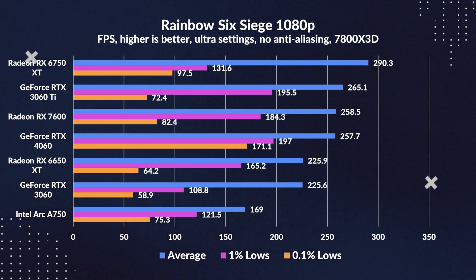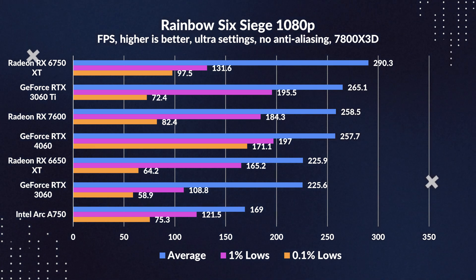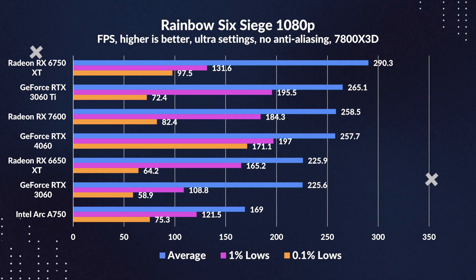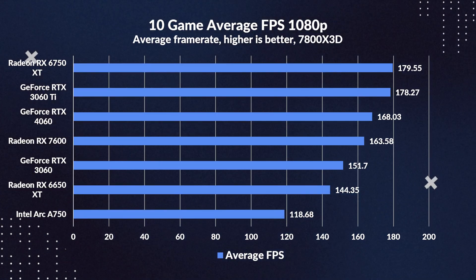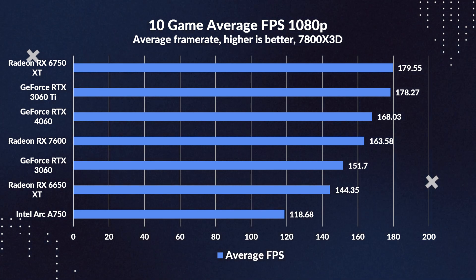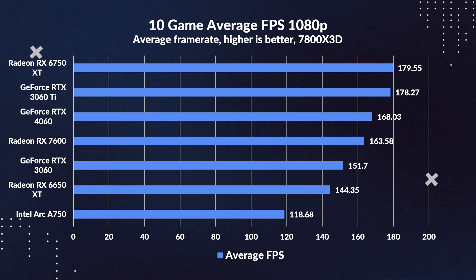Interestingly in Rainbow Six Siege, the 4060 leaps forward with the gap versus other games increasing significantly. Overall, it's a disappointing difference between the 3060 and 4060. Looking at the average FPS for 1080p reveals a really small increase of only 11% versus the 3060. That's extremely discouraging.